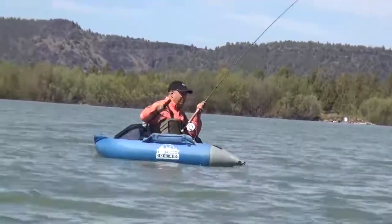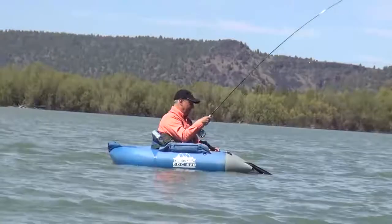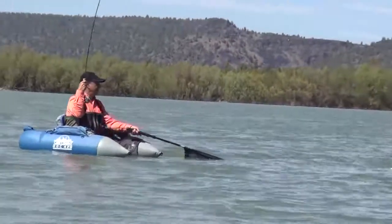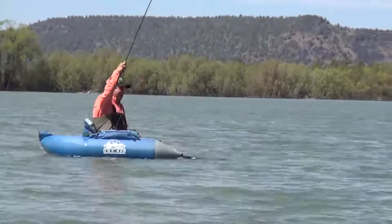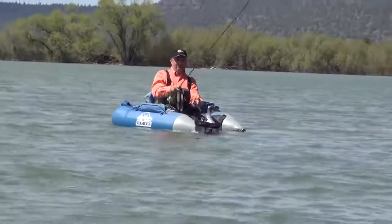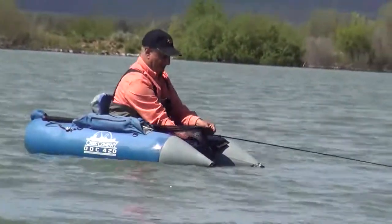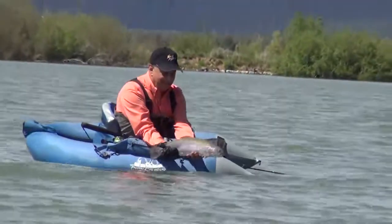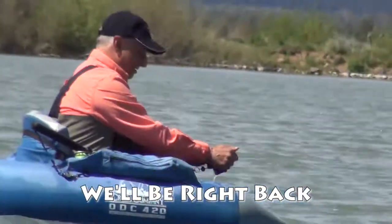You changed your pattern. This one looks like it could go four, five, ten. Oh, I almost had it. That was close. That's a great fish. Nice quality fish. Very nice. Way to go! At least we broke the ice.